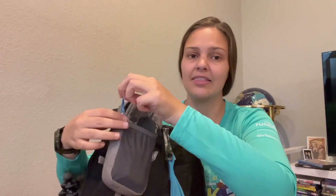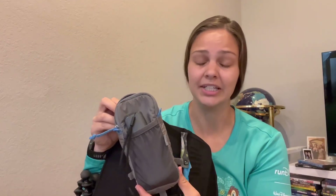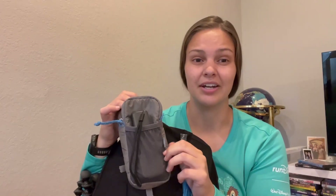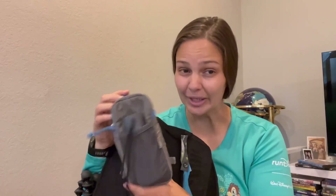Right now I have attached my Gossamer Gear phone pocket. I do like the Chicken Tramper one better — if y'all watch my Appalachian Trail vlogs you know which one I'm talking about — but the preference I have for this one is that the zipper is a lot easier to open one-handed. The Chicken Tramper one you really have to use two hands, which is a little annoying. The Chicken Tramper is also more waterproof and bigger, but anywho, moving on.